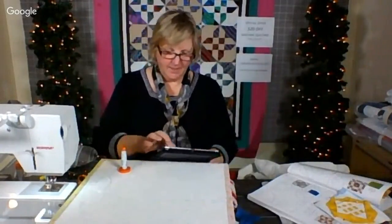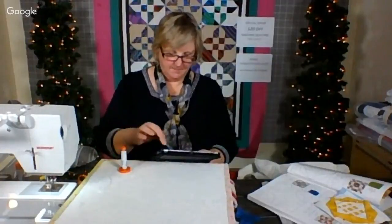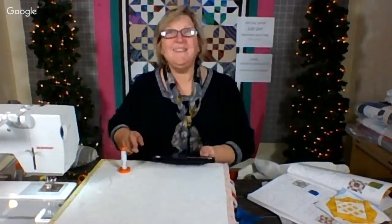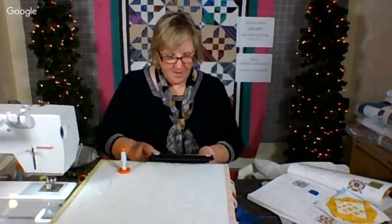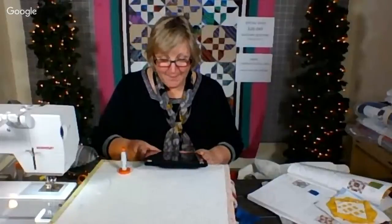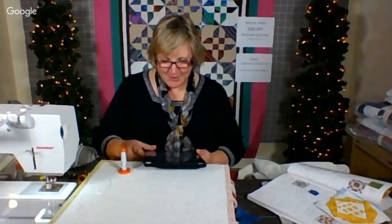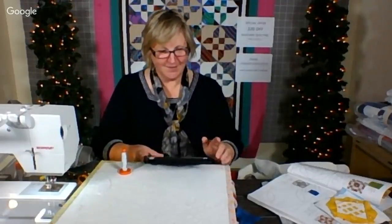Kathleen is out there again. She says Sue N's blocks are lovely, she's way behind and hopes to get a few finished and catch up. Thanks for answering her questions and showing Sue's raw edge applique. Of course — glad you're out there.